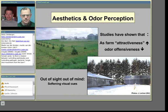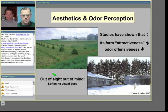Aesthetics and odor perception is one of the main reasons producers want to use VEBs, but it's also the most difficult to measure. However, studies have shown that as the attractiveness of a farm increases — subjective, but as it looks better to the general population — their interpretation of odors and other issues associated with that facility tends to go down. There's a long-standing engineering concept of 'out of sight, out of mind' — the softening of visual cues — and with a barrier like this, a facility won't be visible from the roadside, which is one of the bigger contributions trees can play in air quality.